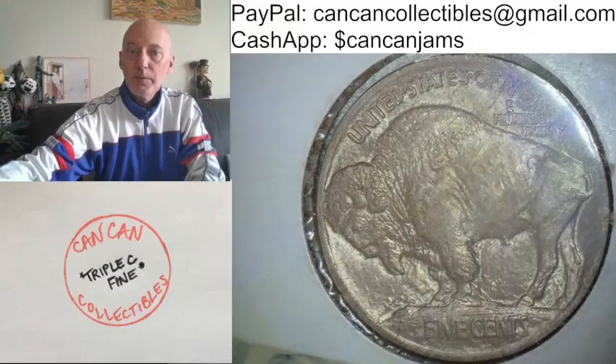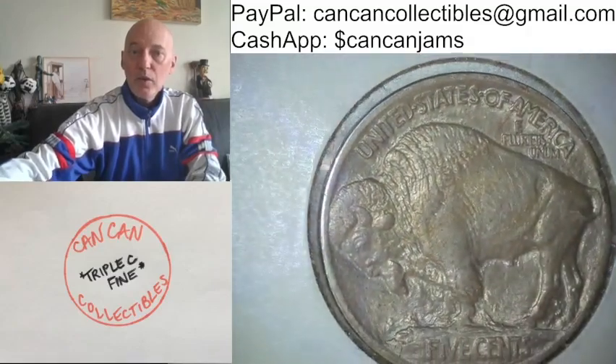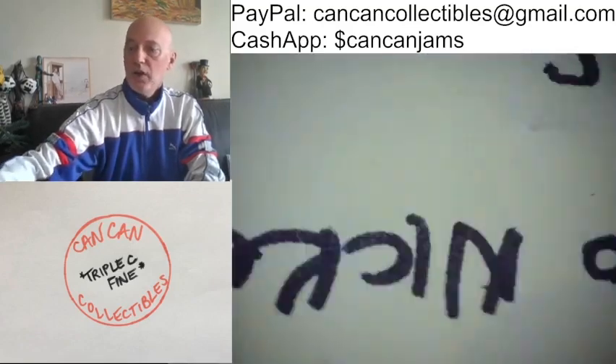Mound type, Type 1. Full horn. Thing is a beauty. We'll show it to you in much more detail under the scope.